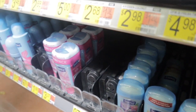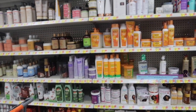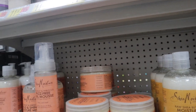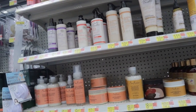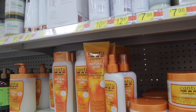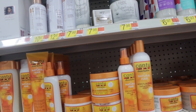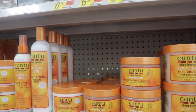Now we're in the hair care aisle. I want to find a leave-in conditioner and a curling cream because when I use both together my curls turn out so good. The one I usually get is the Shea Moisture curl enhancing smoothie with their curl soufflé, but they don't have it. I heard the Cantu line was really good — they have a coconut curling cream and a define and shine custard, so I could do those two together.